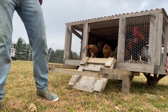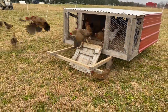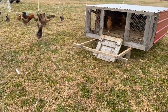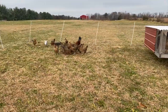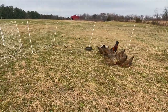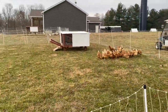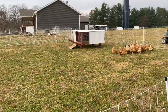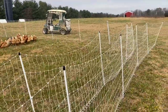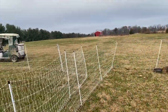There we go. There's the Welsomers and the two Whiting True Blues in there — there's one coming out. So all the chickens are moved. They're excited to be out of their coops finally — they have to stay in a little longer on move days. They'll be in this area possibly up to two weeks as we move their houses up and down the pens, keeping them on fresh ground and spreading that manure. Happy chickens, good eggs.